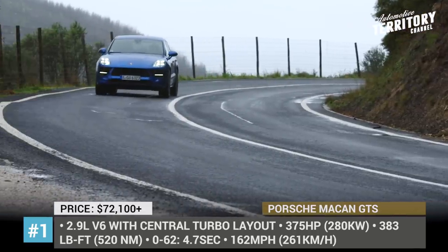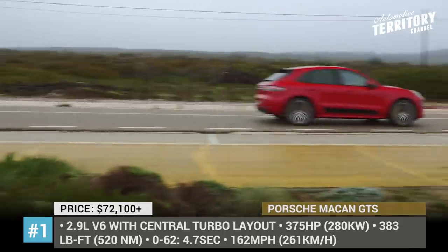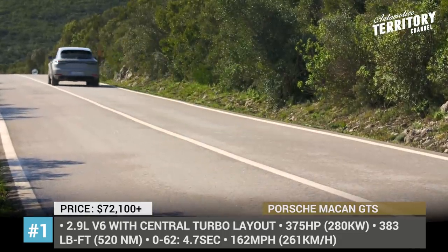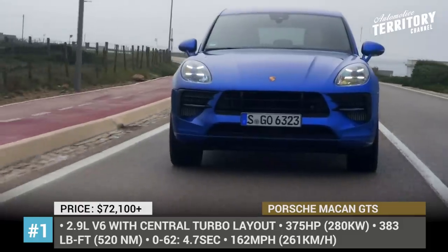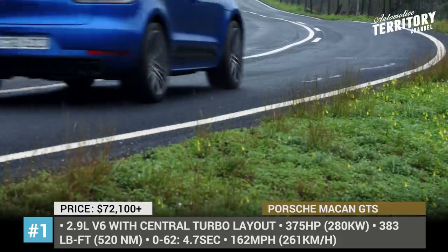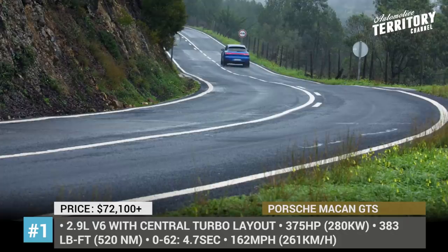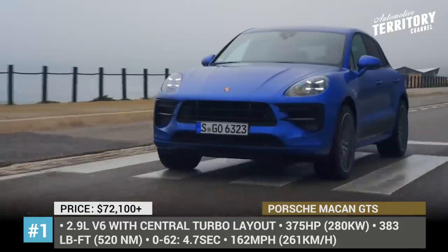The new GTS arrives with a completely new front apron, additional grille inserts and unique body paint colored rocker extensions. The SUV gets standard LED headlights and Porsche's new signature 3-dimensional tail lamps with darkened LED light bar. The sport status is further emphasized by a standard sport exhaust system, 20-inch RS Spyder design alloy wheels and 0.6-inch lowered suspension.